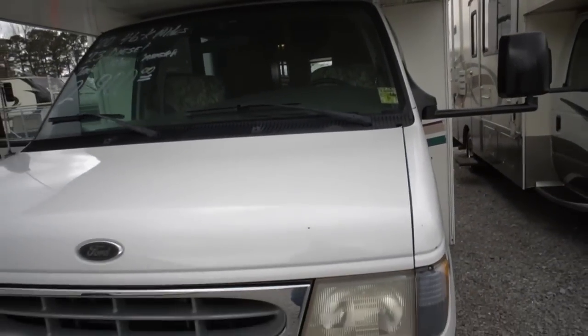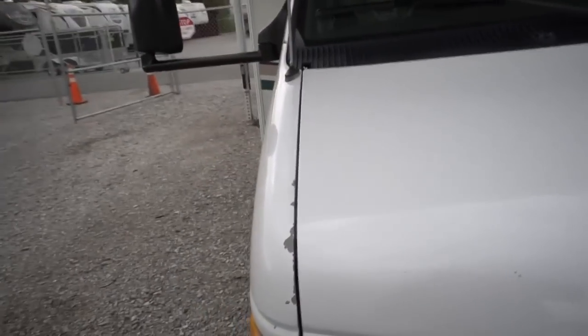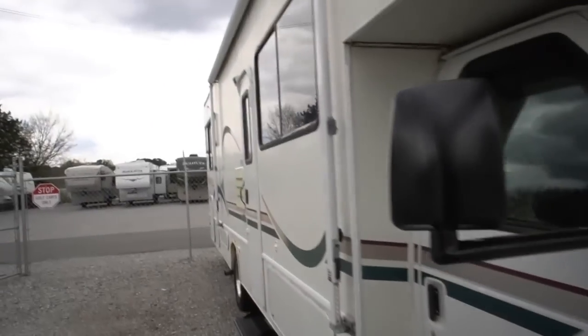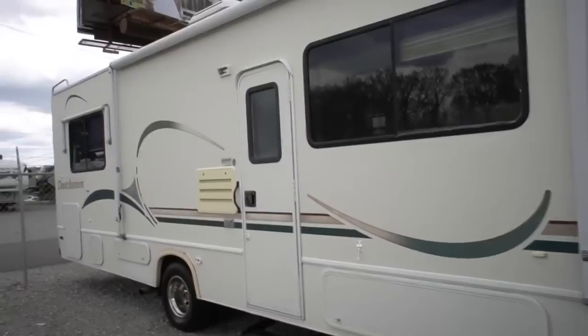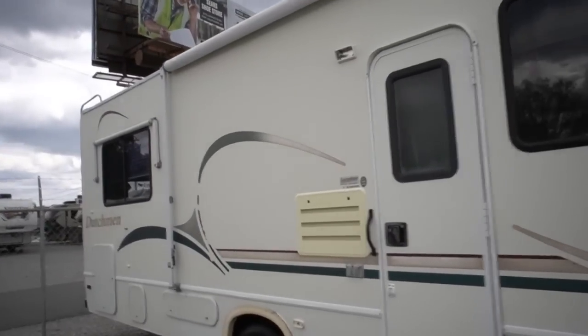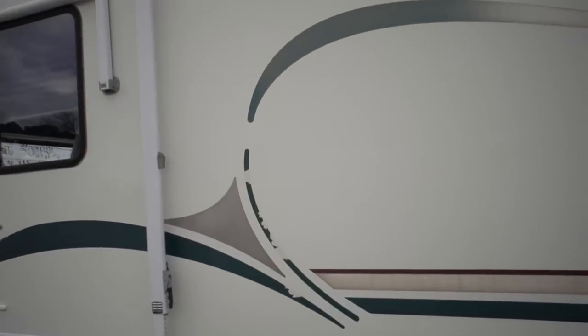Got a few little specks on the hood from bugs and things like that — that's to be expected. All in all for the year model, looks good. Look over here on the passenger side — looks great. Got an awning that's in great shape. Got a 5,000-pound towing capacity. Hitch on the back. A few little stripes right here, fading, cracking a little bit. No big deal — that's a 19-year-old vehicle. Show me one that doesn't have that at this age.